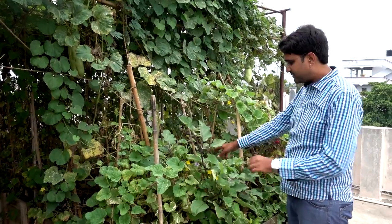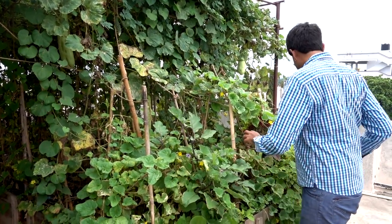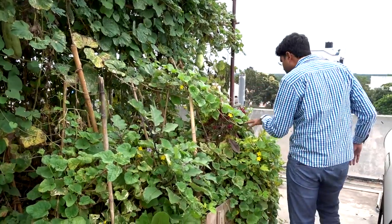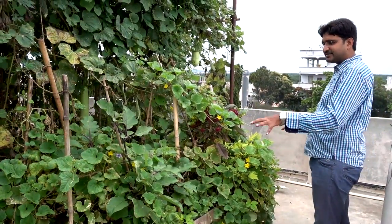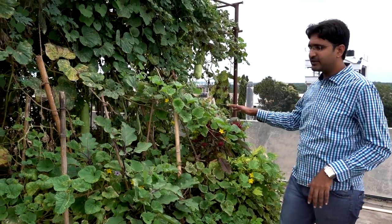This brinjal has started to give flowers, and this one is also starting to give flowers. I have put quite a bit of things inside here and slowly they are coming up, and I can see that they are doing well.